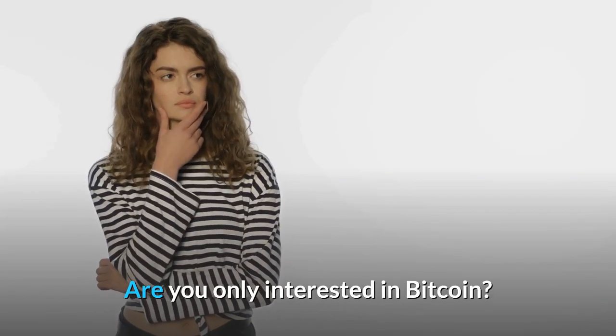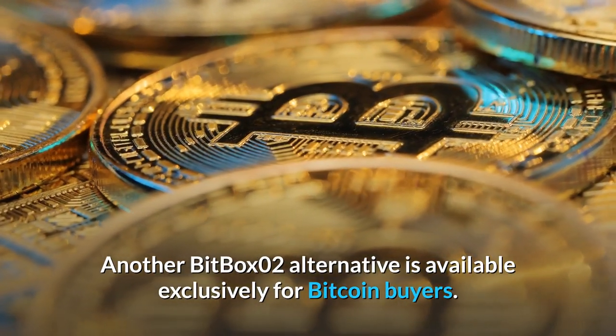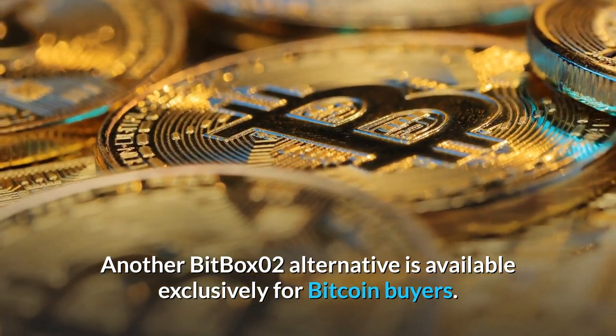Are you only interested in Bitcoin? Another BitBox O2 alternative is available exclusively for Bitcoin buyers.